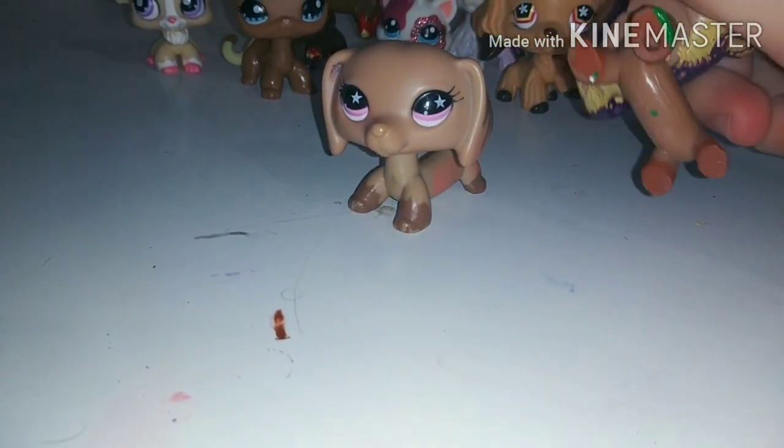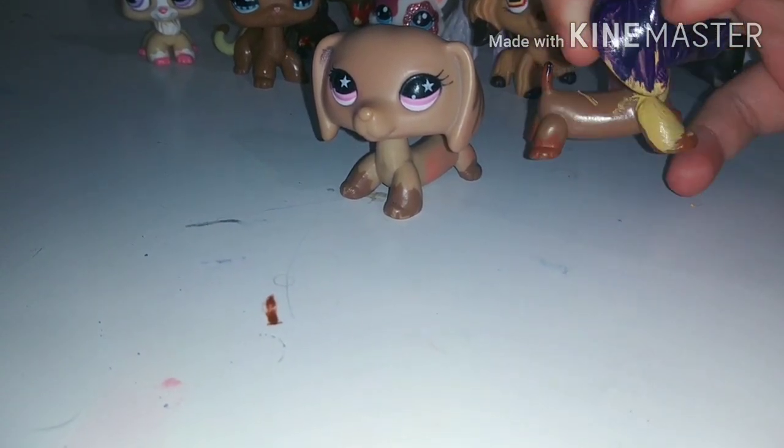This is also one of the older ones. This one came with the other one — it's a dachshund, you guys can probably tell which one it is from the body. If you guys can tell where I got this one from, it was a McDonald's toy. I've had this one for about three or four years — yeah, it looks really bad.